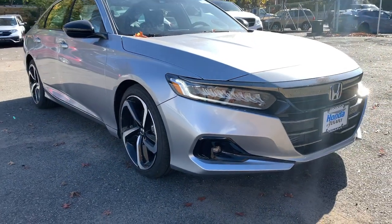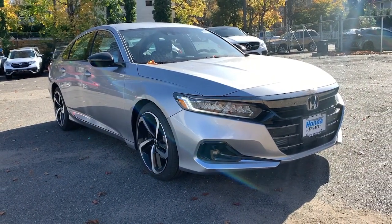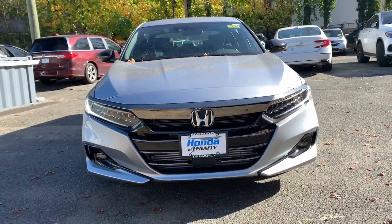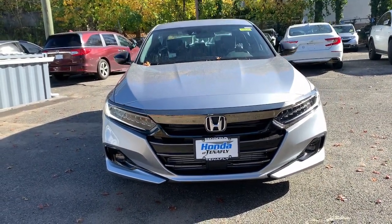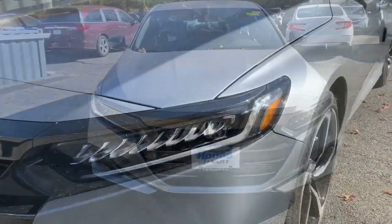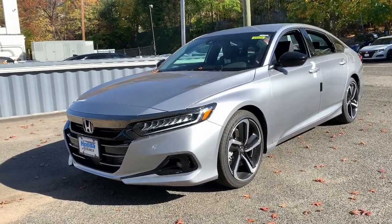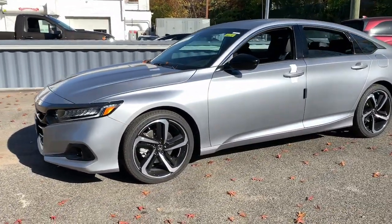Look no further than the 2022 Honda Accord. Prepare to be amazed by the Accord. This midsize sedan offers state-of-the-art safety and connectivity technology, a quiet comfortable ride, elegant styling, a spacious interior, and powerful performance. It's simply perfect.